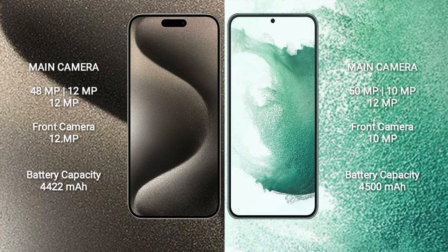iPhone 15 Pro Max comes with a 4422mAh battery with 33W fast charging support. Samsung Galaxy S22 Plus comes with a 4500mAh battery with 45W fast charging support.